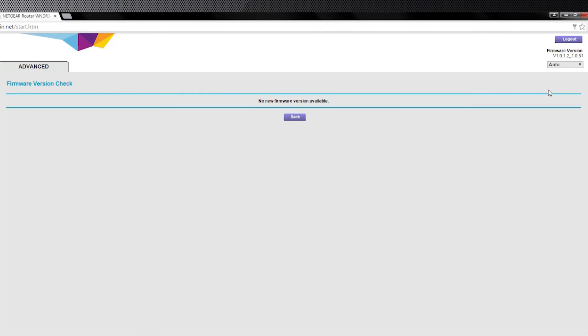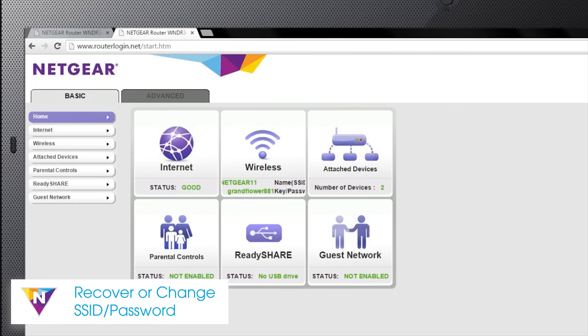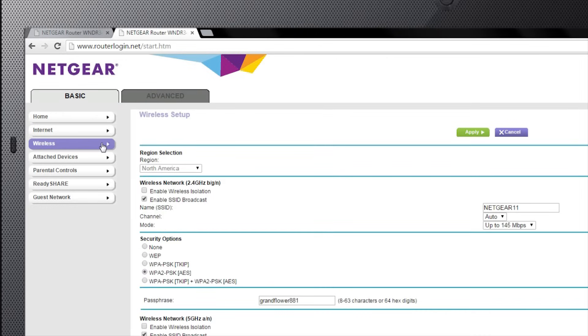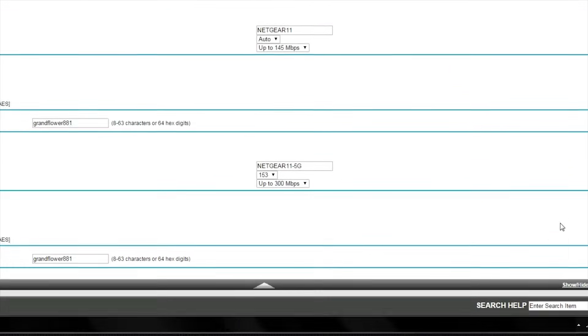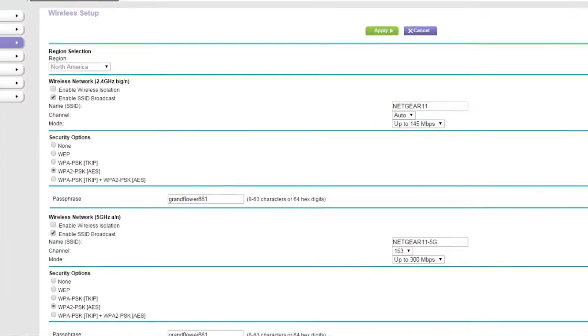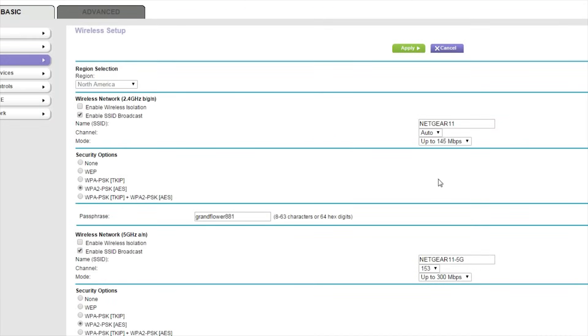If an update is needed, follow the on-screen instructions to install. If you are having issues connecting by Wi-Fi due to losing your network name and password, return to the homepage and select the wireless menu. From here you can view or change your network settings. Note that routers with multiple bands have the ability to change network names and passwords individually.